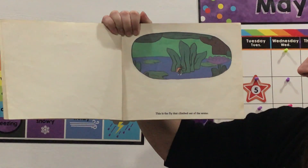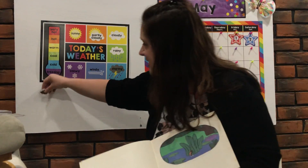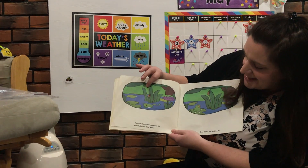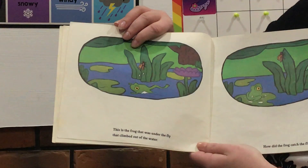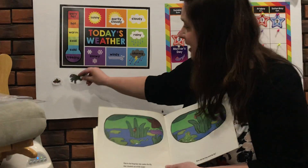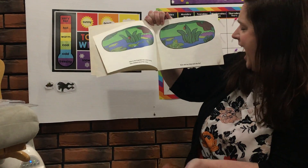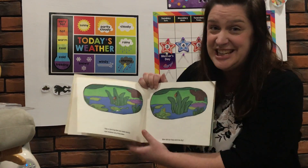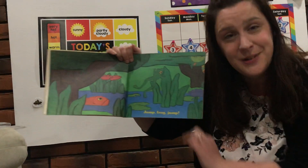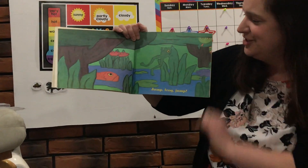This is the fly that climbed out of the water. Here's my little fly right here — I'm gonna put it right up here. This is the frog that was under the fly that climbed out of the water. I'm gonna put him right next to the fly because he's what came next. How did the frog catch the fly? Do you remember what the words are? Jump Frog Jump! Did you all say it with me? Let's do it one more time — Jump Frog Jump! Look, there he is jumping away.